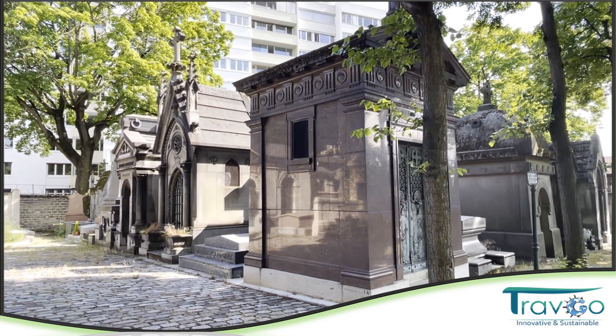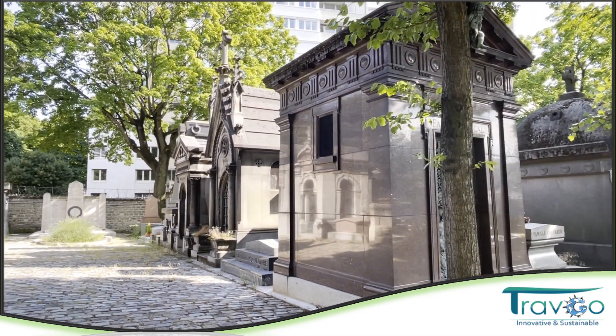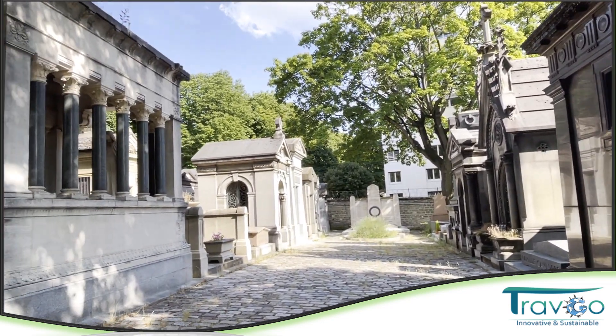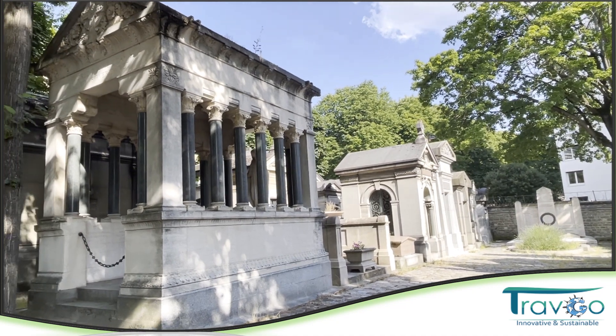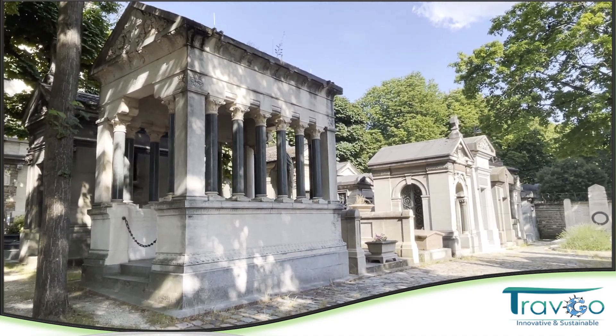Hello everybody, we are here again in this Père Lachaise Cemetery. Muy buenas, aquí estamos de vuelta en los Cementarios de Perlaches. أهلا ومرحبا بكم.